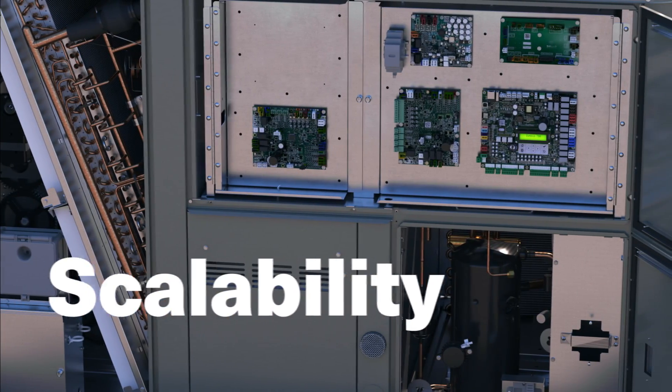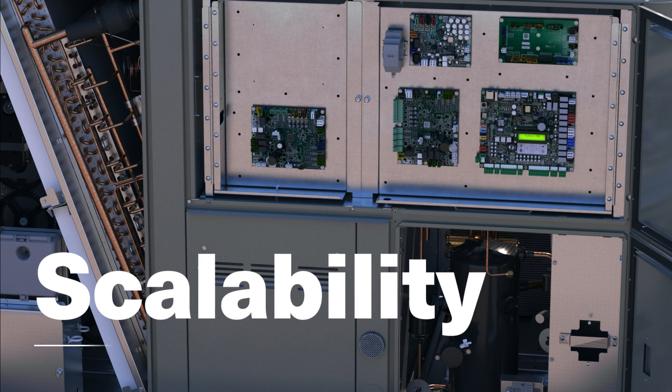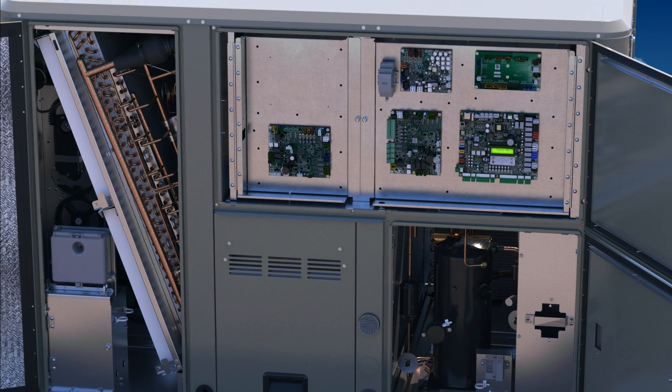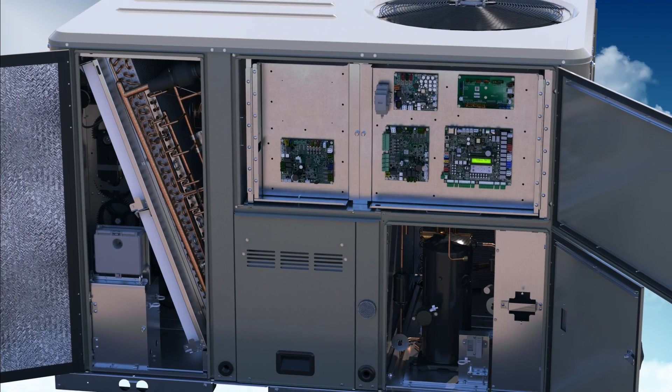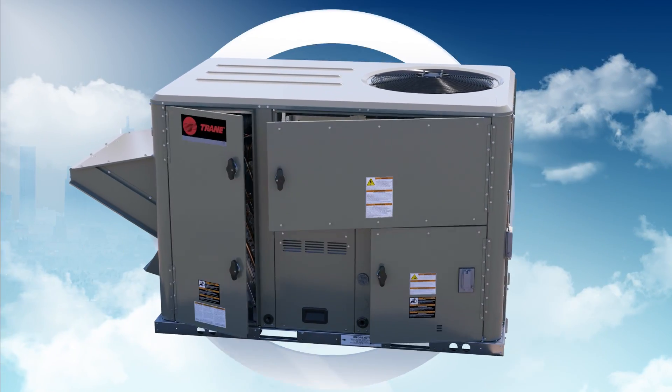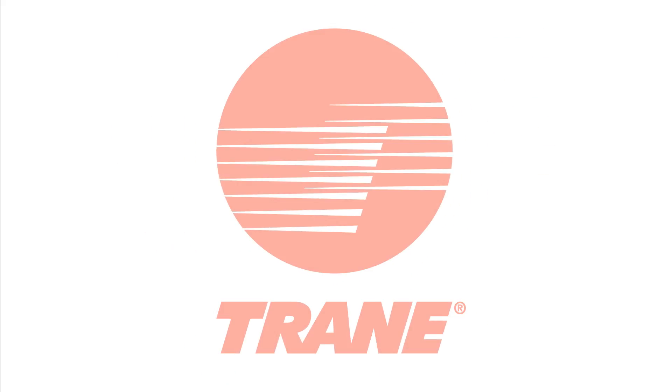With Symbio on board, your HVAC system can adapt as your needs change, helping to future-proof your investment. So don't make sacrifices when you're choosing your HVAC equipment — get everything you need in a Precedent rooftop unit from Trane.